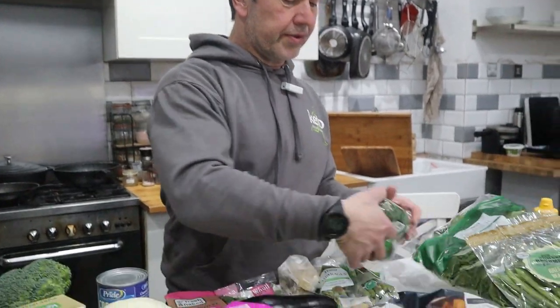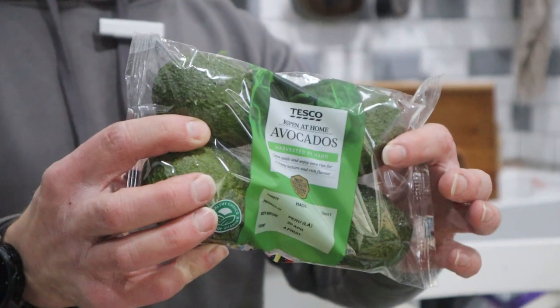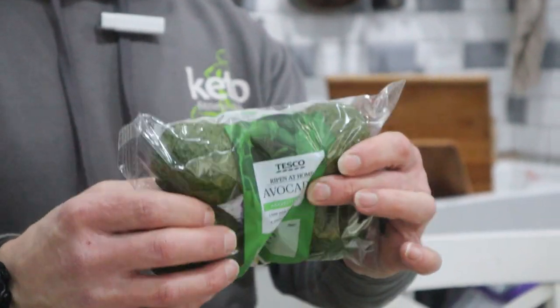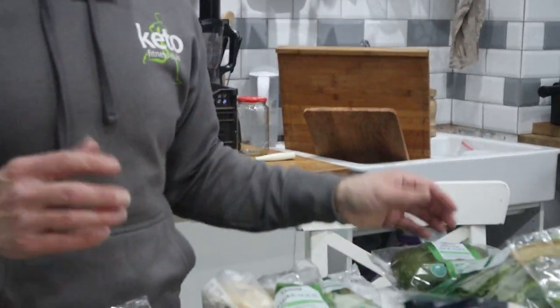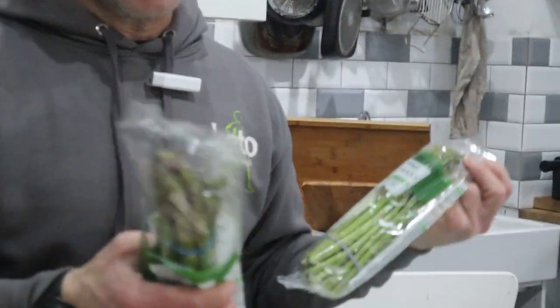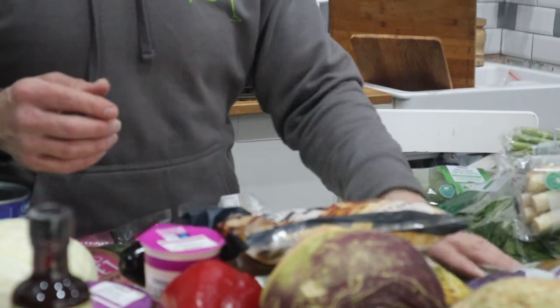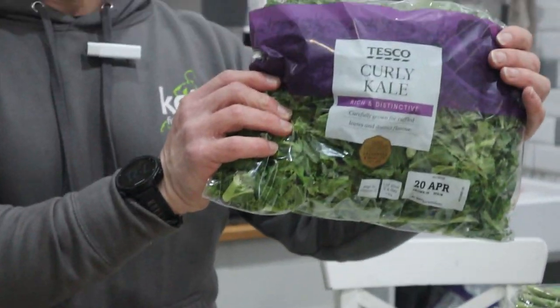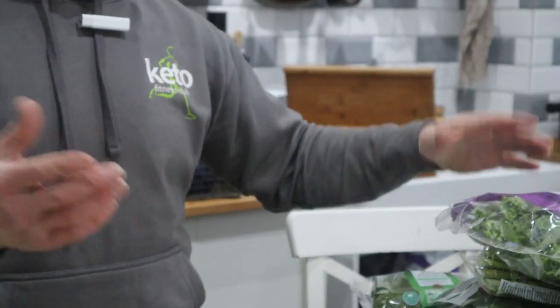We've got those. Tesco's are doing their own version of the mini avocados — not much difference in price to Aldi. Bunches of asparagus, you can get them anywhere, we use a lot of asparagus. Curly kale, pretty much get it everywhere and anywhere.